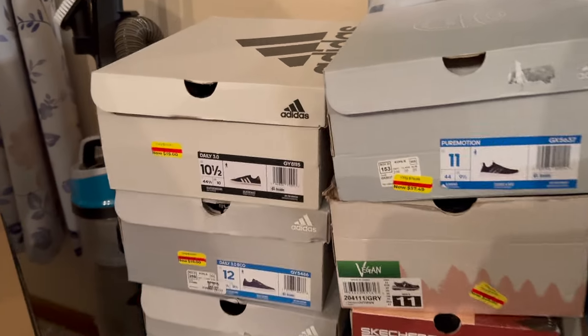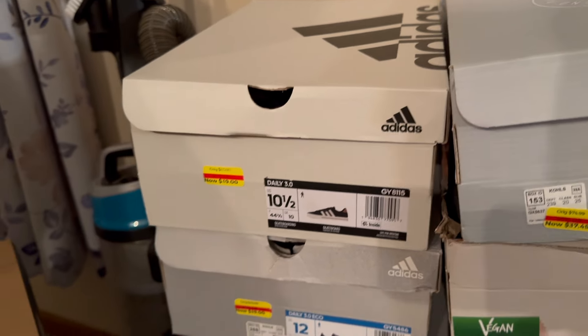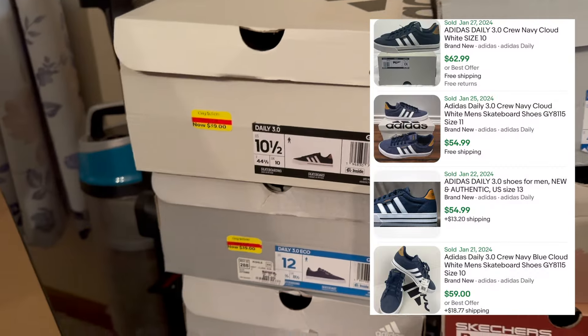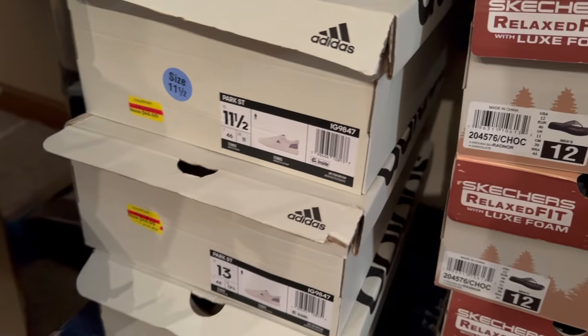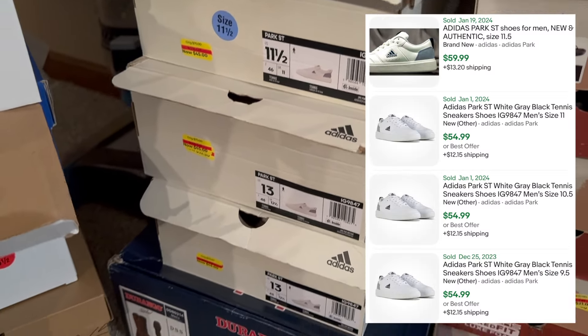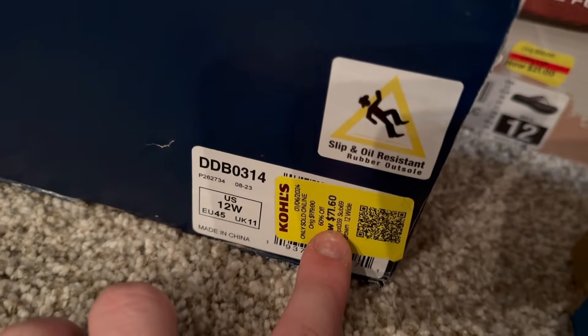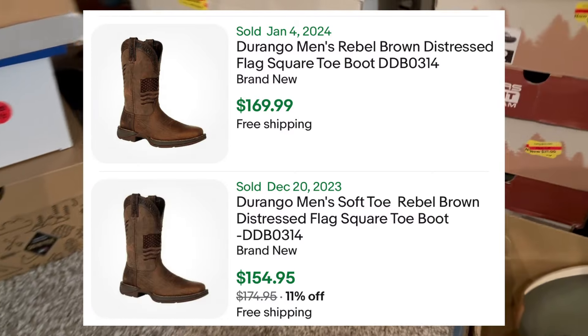If you watched my last clearance event you saw me pick up these dailies — I've probably sold out from the last event. Under $20 for those and they go for like $55, so it's a really good volume play. Got some different colors and even the Park Streets go for about $55 to $60. Then we found another pair of boots, half off of $71, so about $36, and those are going for around $140.